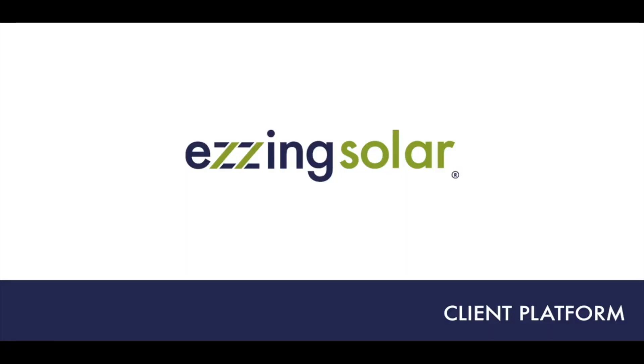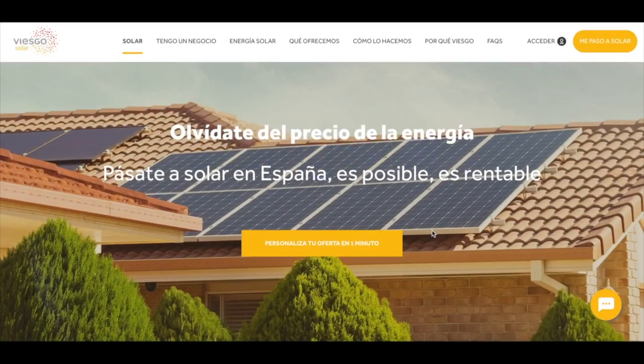I'm a business development manager for Easing Solar. What we do is basically we make solar easy. We digitalize the entire process of selling and buying photovoltaic panels, and we created a platform that interconnects all the parties involved in the process, such as manufacturer, distributor, and installers. We usually partner with utilities who have the ambition of setting thousands of installations and being scalable and profitable.